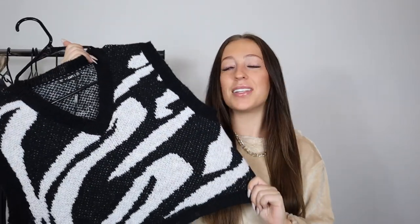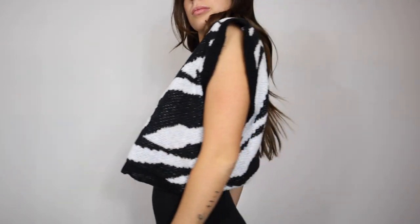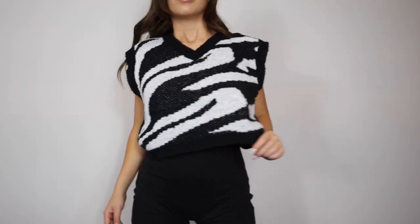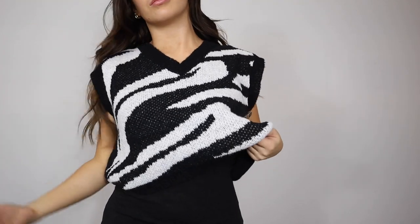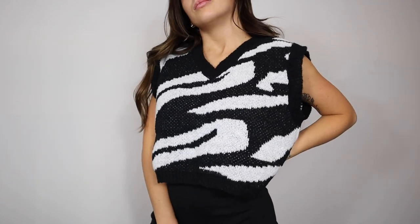The next item is a sweater vest, and I have been loving the sweater vest trend. This one is a chunky knit zebra pattern sweater vest — the material is so soft, a great thickness, very cozy. I love sweater vests on their own, but they're also adorable layered with a long sleeve or button-up shirt. I picked it up in a size small and it fit very true to size. The quality feels great and there are so many ways to style it.